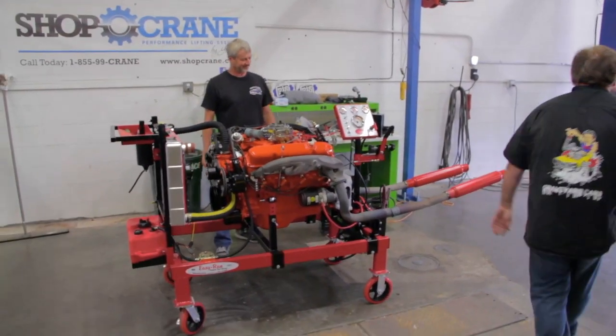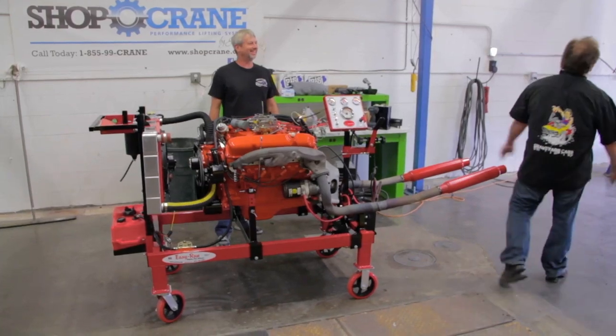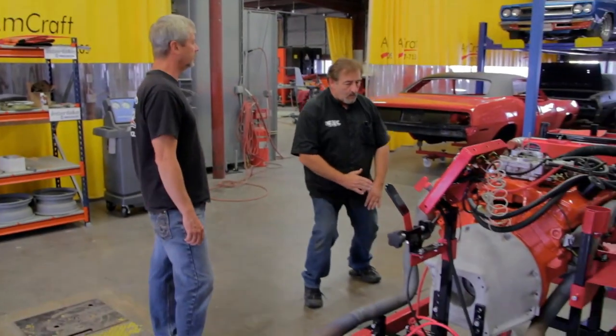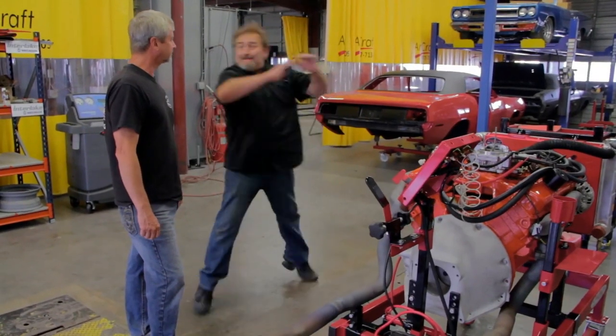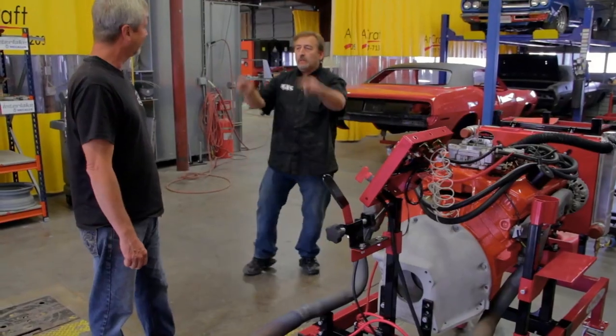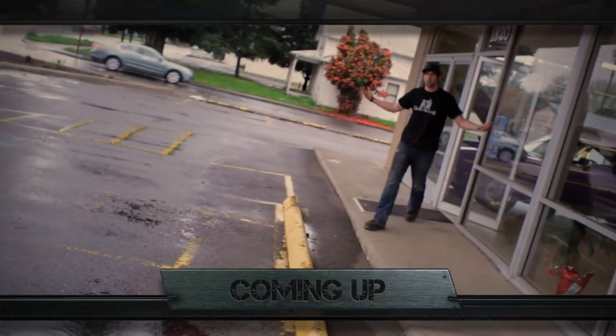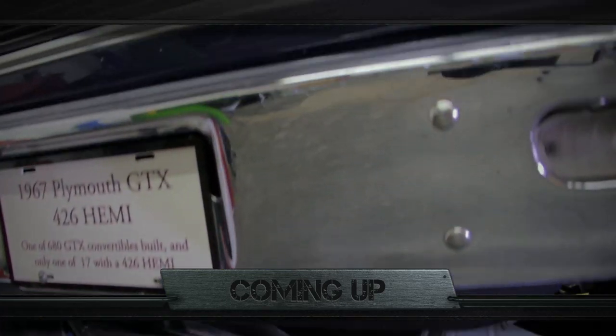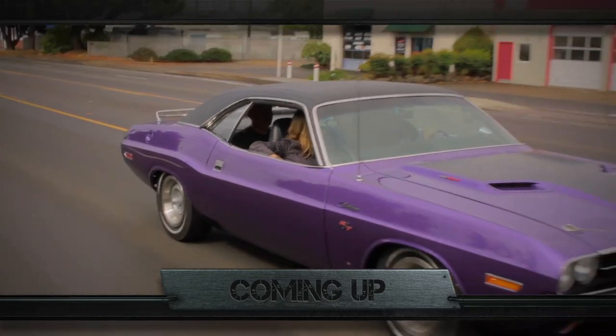When we got the fuse in it and I hit the key, it was just like — the first time it started right up. I bumped it, I whispered on it. We put it in the car, it's gonna work. Beautiful. No leaks. Love it. It represents everything that was great about Detroit — they knew how to make their cars back then.